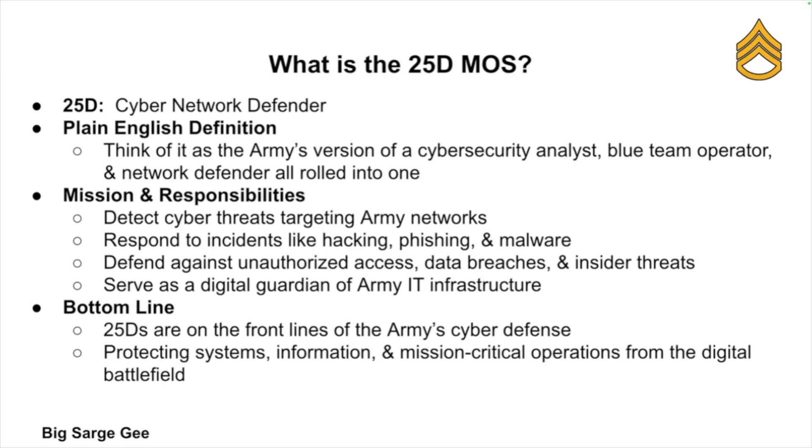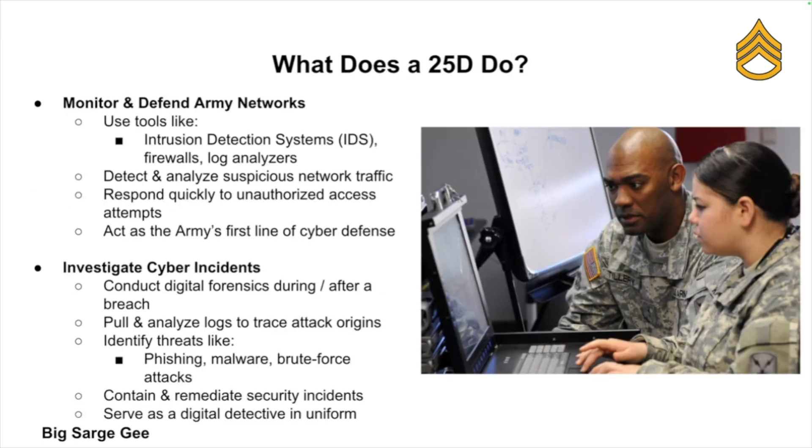Your job is to detect, respond to, and defend Army networks against cyber threats — from hacking attempts and viruses to insider threats and malware attacks. 25 Deltas are the digital guardians of the Army's IT infrastructure. So exactly what does a 25 Delta actually do? Well, they do a lot, and I'm not exaggerating.